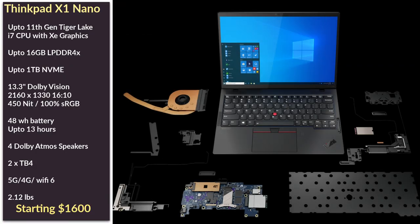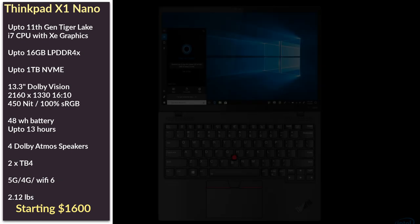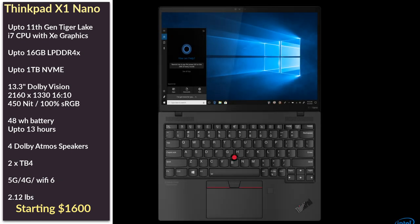The second device is the ThinkPad X1 Nano which at only 13.87 millimeters thick and 2.12 pounds is their lightest ThinkPad ever. It will be powered with up to an 11th gen Tiger Lake i7 processor with Intel Iris X graphics, so it will be a very capable machine. You get the same ThinkPad durability that we know and love, geared towards people who want a premium lightweight device that also doesn't sacrifice performance.